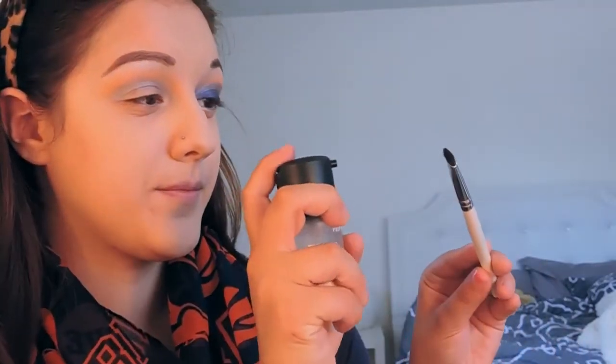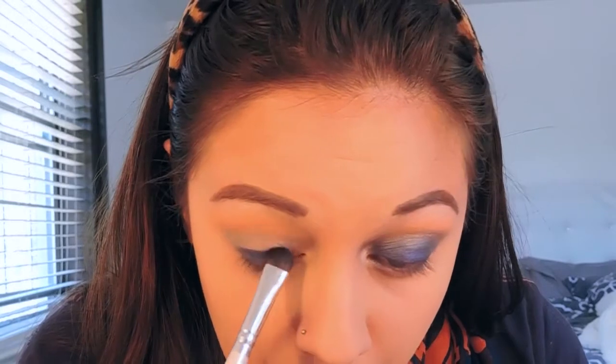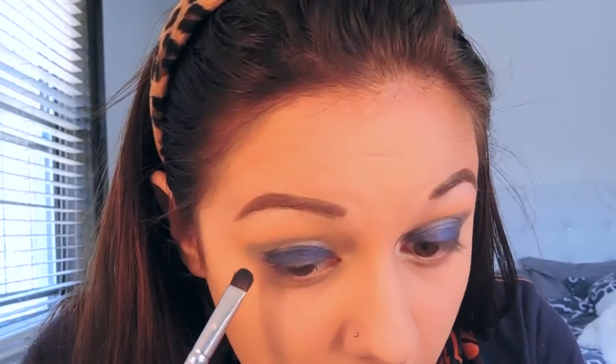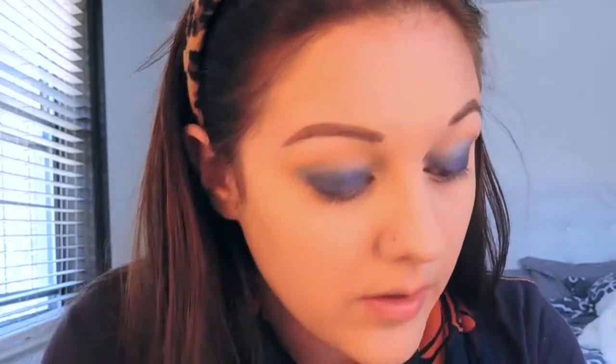After we have that blended out nicely, we're going to take our Mac Fix Plus, spray it on a makeup brush, and grab Center Stage from Makeup Geek Cosmetics — another foiled eyeshadow — and pack that on the lid. This color comes out super intense when sprayed with this and it just takes a little while to blend. Just keep blending until you have it nice and smooth and the edges aren't super harsh. After this step, I do go back in with High Wire and adjust it a little bit. Pretty much you can do however much blue or silver or orange that you want — this look is versatile and you can do whatever you please.